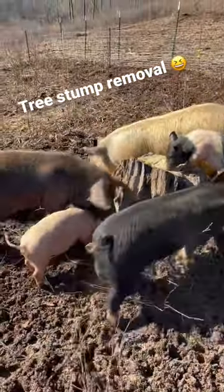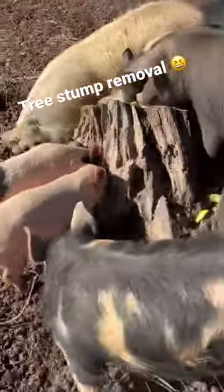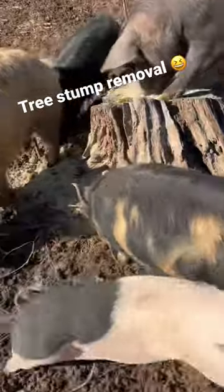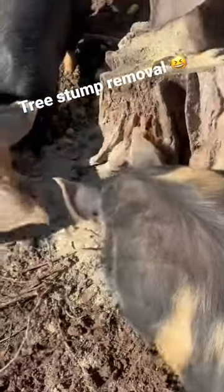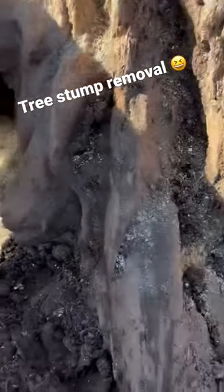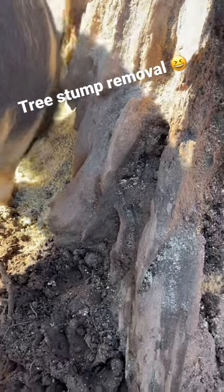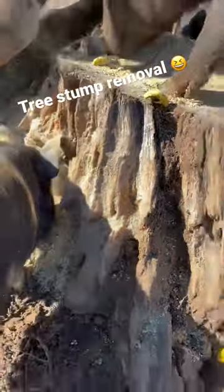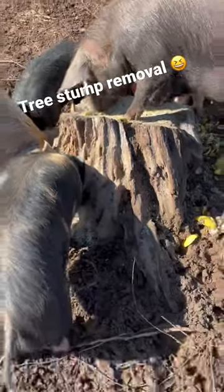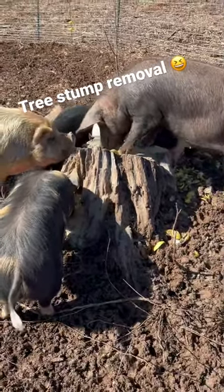So I'm trying that. Let me zoom in here and show you the progress that these pigs have made to this tree stump on the low side — that's been all dug out in the last three days. So the pigs are doing their job. I anticipate being able to remove this tree stump before I move them off this paddock here in about seven days.